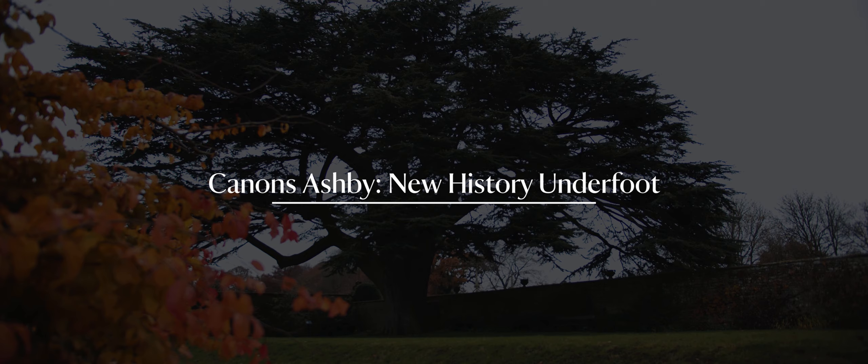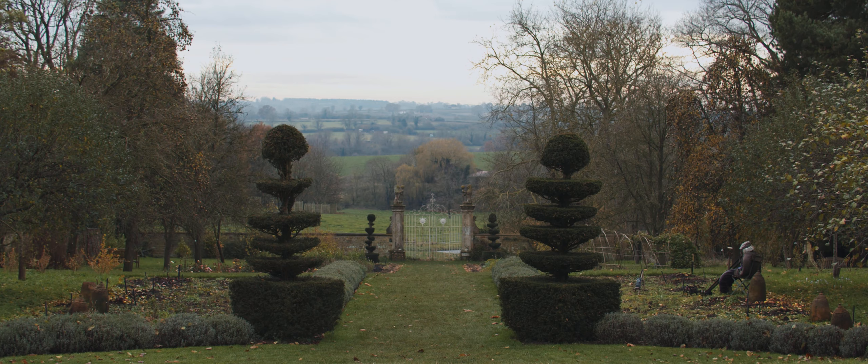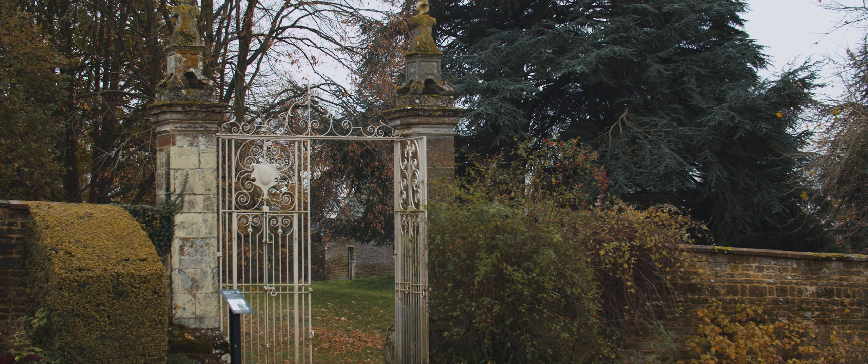I'm Becky Harvey and I'm a curator with the National Trust. Cannons Ashby is a great one listed building. It's a really special building and quite unusual, and it's filled with some incredible objects and collections that tell us a lot about the past and help us think about the world today.